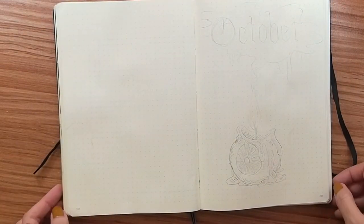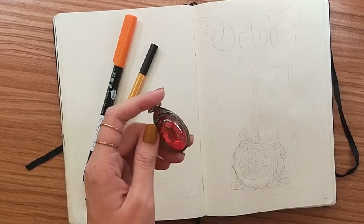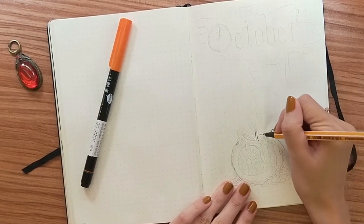Hi everyone, welcome to my journal setup for the month of October. I will never miss a chance to do creepy stuff, so although we don't really celebrate Halloween here where I live, I guess I'll just celebrate Halloween through journaling.